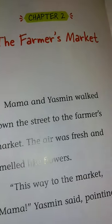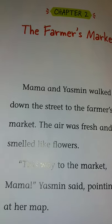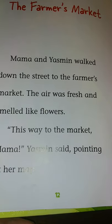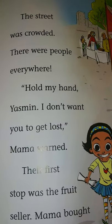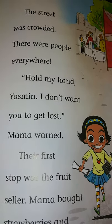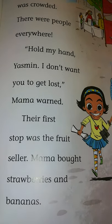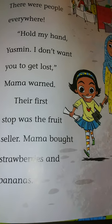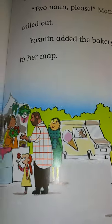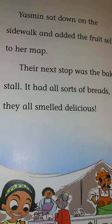Chapter 2: The Farmer's Market. Mama and Yasmin walked down the street to the farmer's market. The air was fresh and smelled like flowers. 'This way to the market, Mama,' Yasmin said, pointing at her map. The street was crowded. There were people everywhere. 'Hold my hand, Yasmin. I don't want you to get lost,' Mama warned. Their first stop was the fruit seller. Mama bought strawberries and bananas. Yasmin sat down on the sidewalk and added the fruit seller to her map.